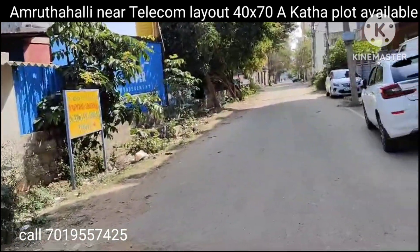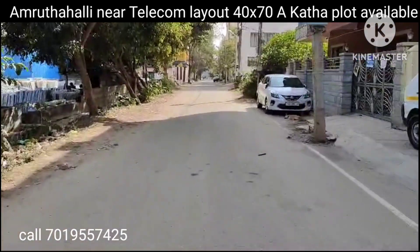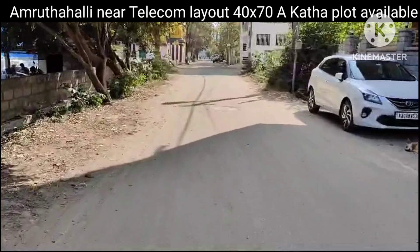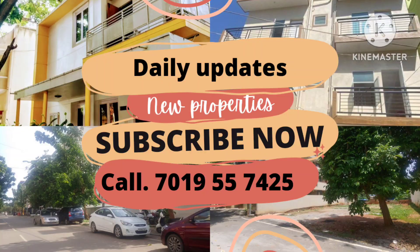It's a very old layout with a DC conversion — BBMP Khata property. From the main road there is no visibility of the plot, but we have identified the property and we are in the right place.